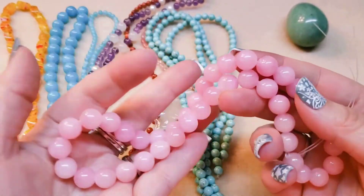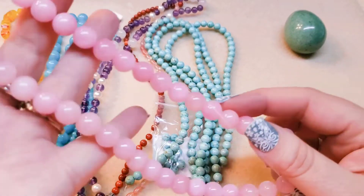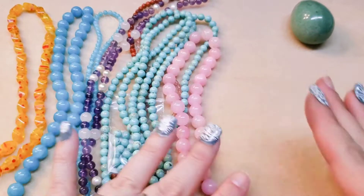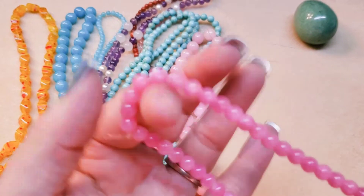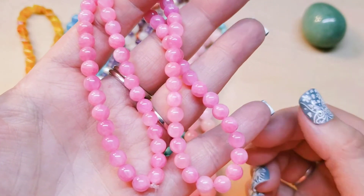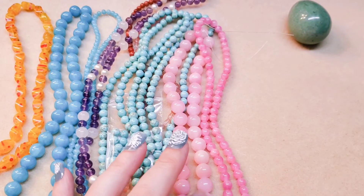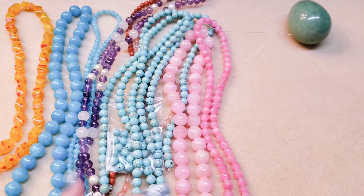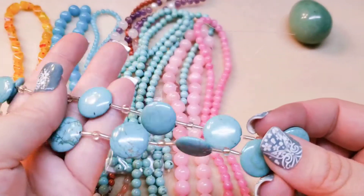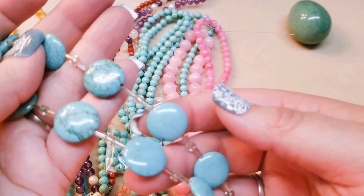Here is some rose quartz — they're probably supposed to be 10mm, although I bet they're still 9mm. Very pretty. And some more rose quartz in 6mm — they're a little darker color. Very pretty. There are these strands of round coin beads — they're supposed to be imitation turquoise, probably halite or magnesite.